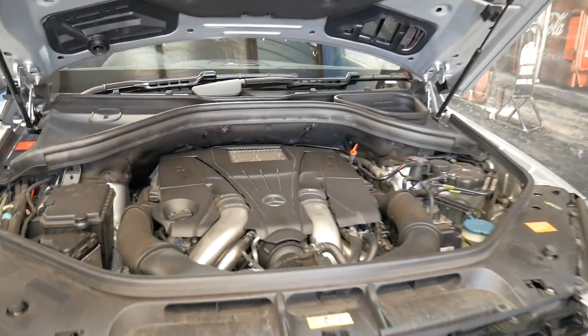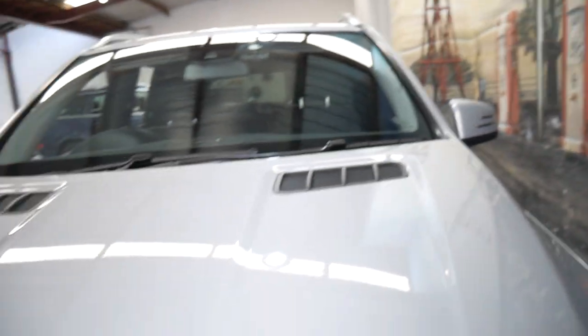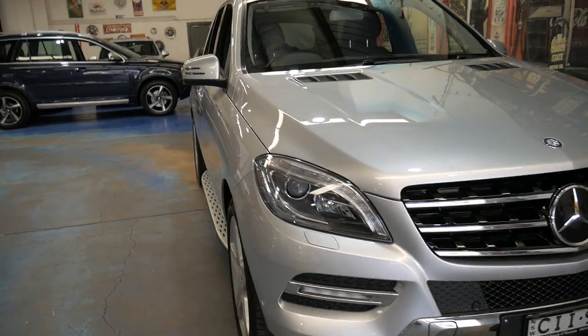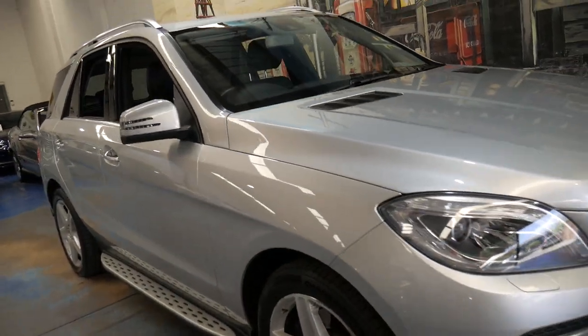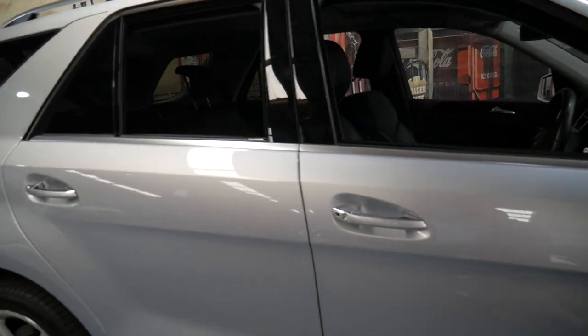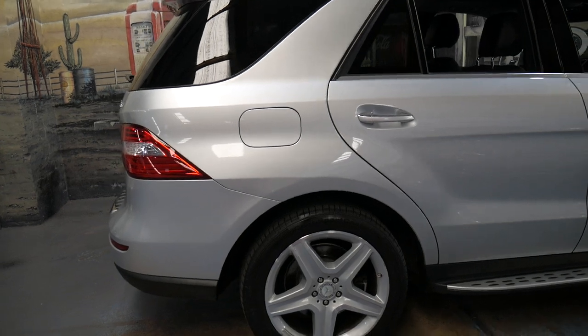It's very impressive — we haven't even detailed the car as yet, it's just had a quick wash, and it is very impressive. We can help you with finance, we've got warranties available, and we're only 15 minutes from Sydney Airport.